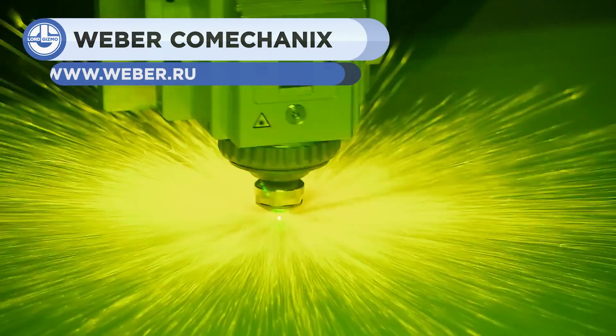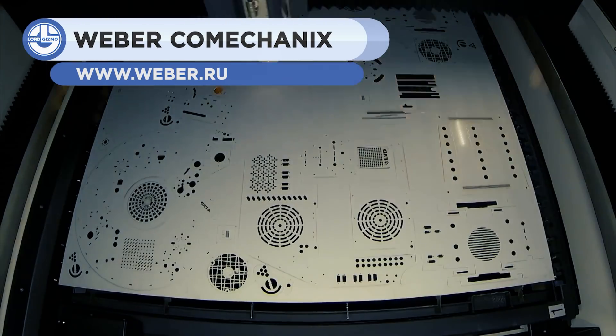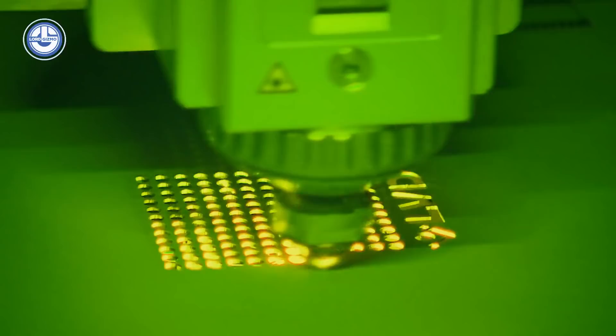Next up, in a process similar to the one we just saw with the water jets, we're going to watch as Weber uses laser cutters to cut into a variety of different materials.